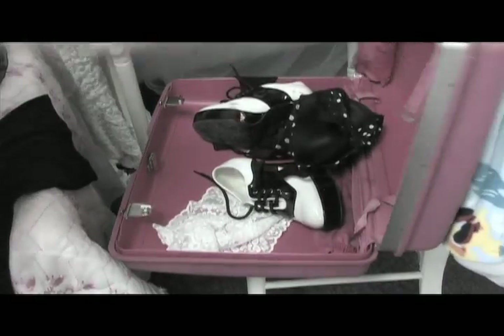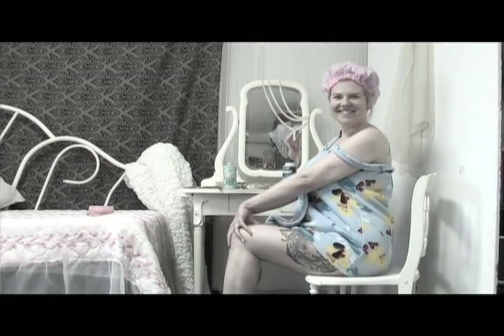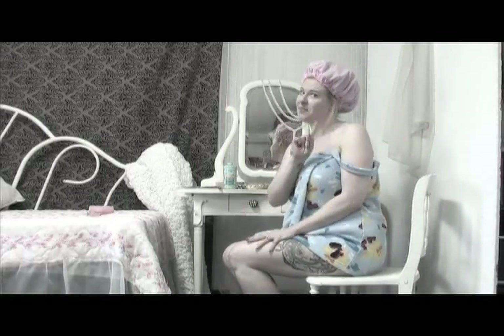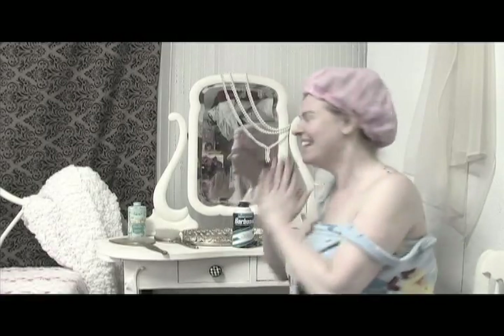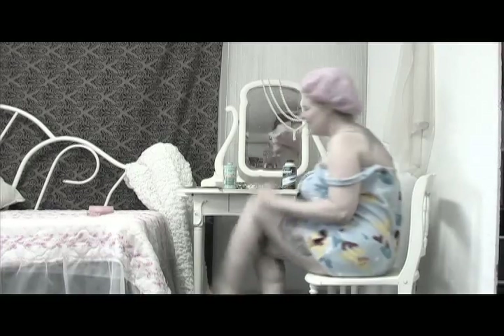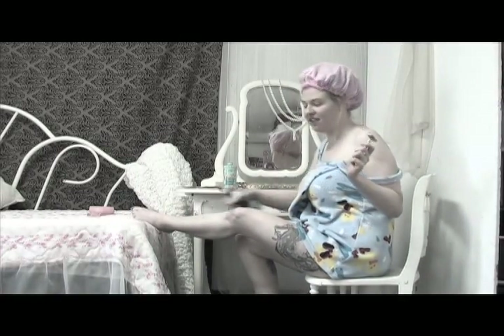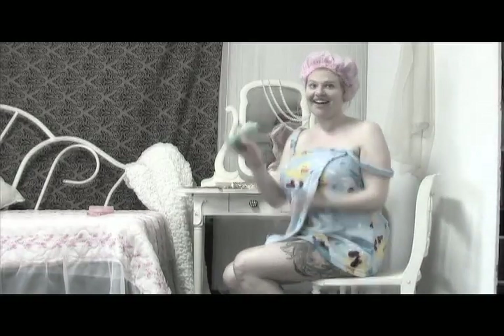Now that you have everything you need for your photoshoot, it's time to prepare yourself. Everyone loves to be squeaky clean. Heather knows just how to get ready for her shoot. While she was in the shower, she did not wash her hair — even though she told Billy that she was. Get your gams camera-ready by shaving like you're going to the beach.